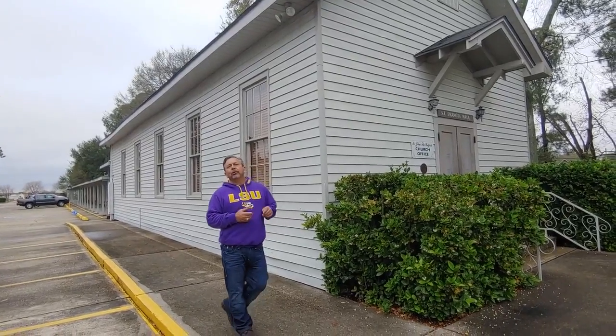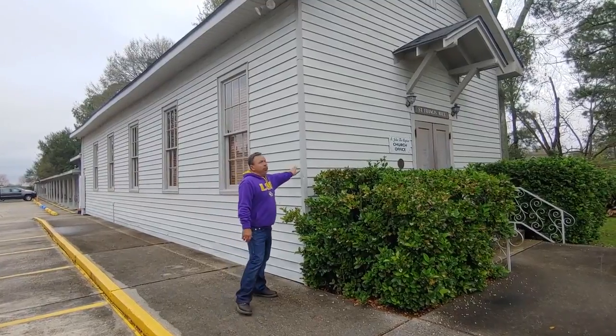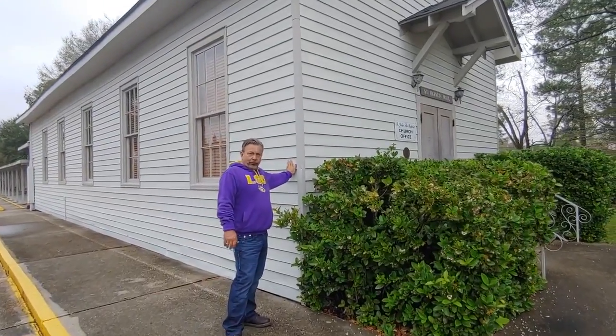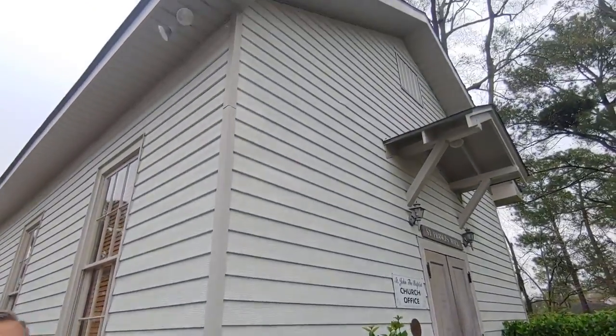Harold Wells coming at you again. We're going to do a little tutorial. This is one of the original sightings — this is aluminum siding that we put on the church, St. John the Baptist Church in Gouley, back in 1976.